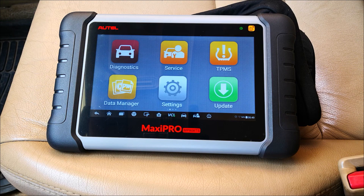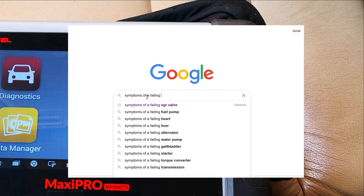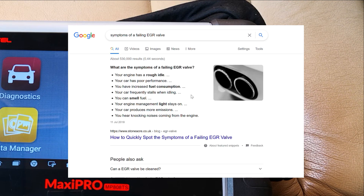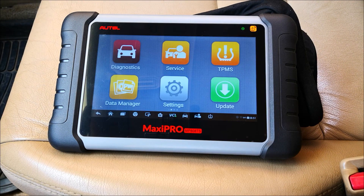A properly functioning EGR valve helps to reduce fuel consumption, improves engine efficiency and all of that. When you have a bad or a failing EGR valve, or an EGR valve that is partly restricted, you're going to have poor fuel economy, poor acceleration, and a lot of drivability issues. So let's get into the test.